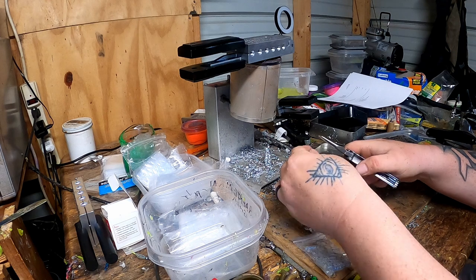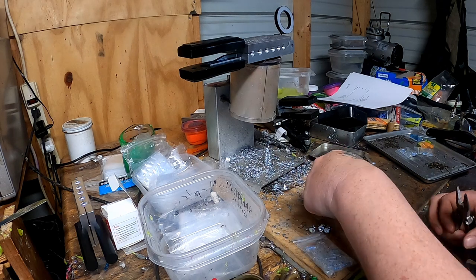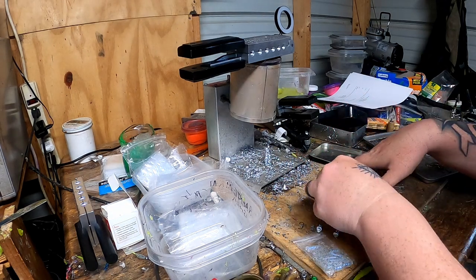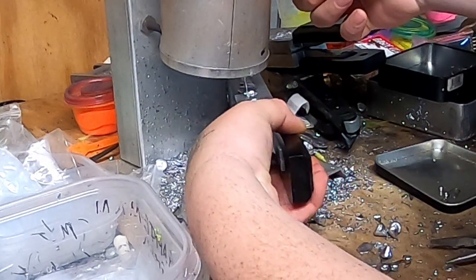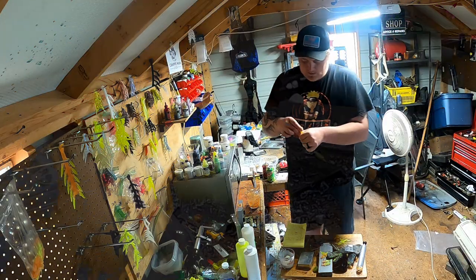If it's in the winter it feels good, and if it's in the summer I want to get that done in the morning time. Jig heads are my best seller, so this is going to take a couple of hours. But when I'm done with the lead pot, I try to bag up all the jig heads I need for the orders that I have, that way I don't have to worry about that later on in the day.